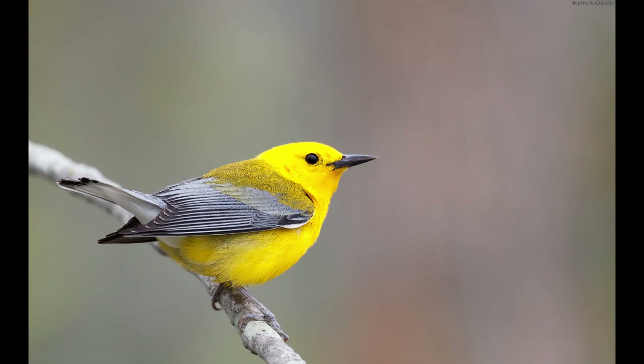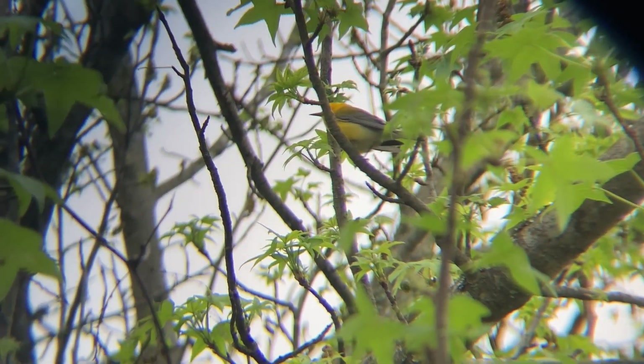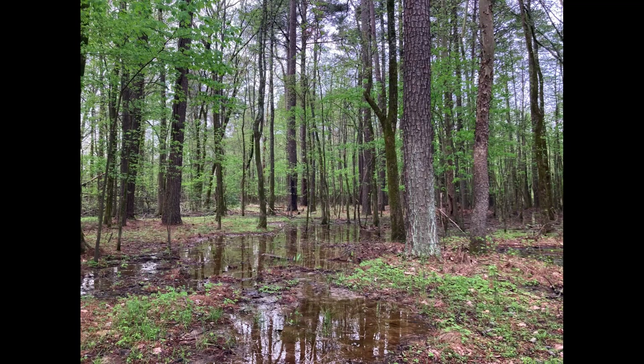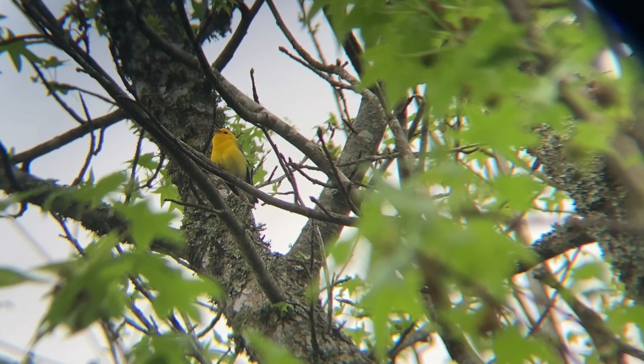Number four: the prothonotary warbler. A large plump warbler with a completely yellow head and tummy, with gray wings and tail. These birds love swampy forests and areas well to the ground, only going higher up to sing.